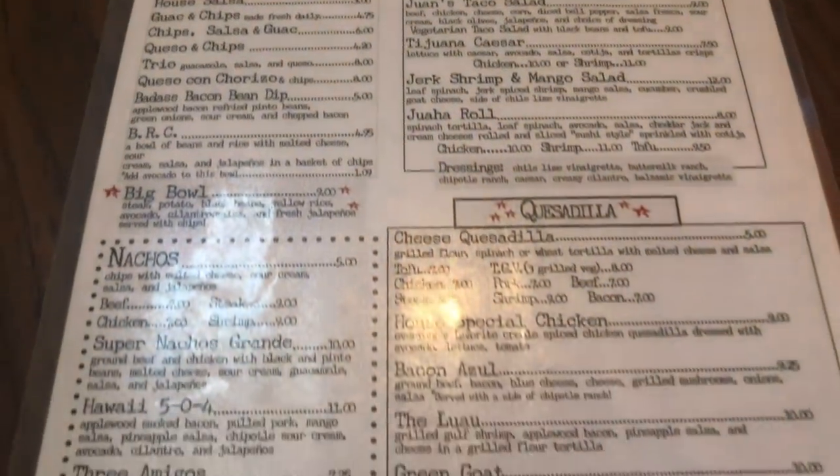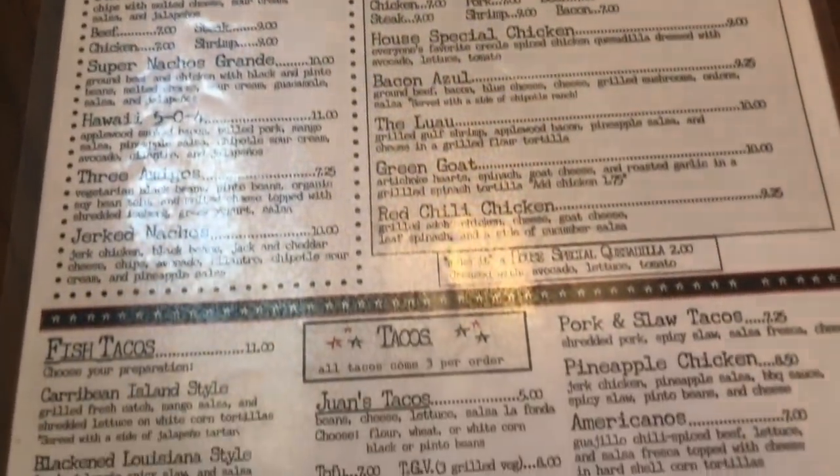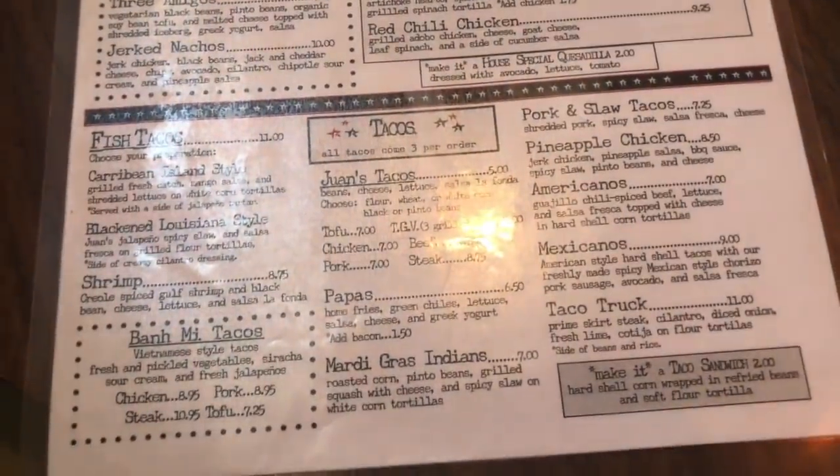Hey y'all. So today we're at Juan's Flying Burrito on Magazine Street in New Orleans. They have a pretty extensive menu — appetizers, chips, dips, dinners, entrees — pretty much anything you can order.